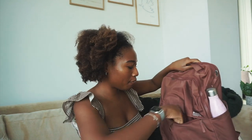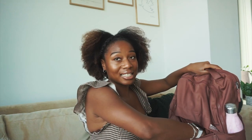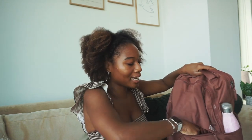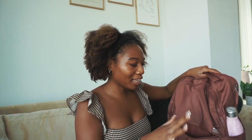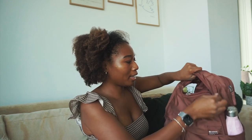In this front pocket I like to keep my keys, headphones, wallet — stuff I need easy access to. I used to keep my lipsticks in here but they would get bendy and it just wasn't good, so I do not recommend putting cosmetics in there. But it's really good for stuff you just need to grab and go.